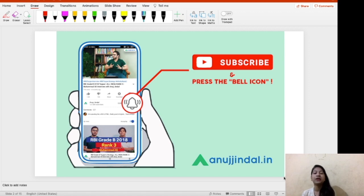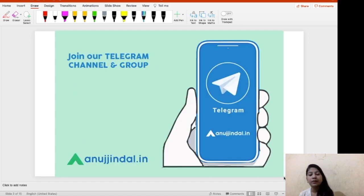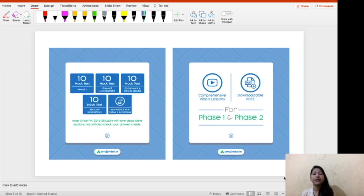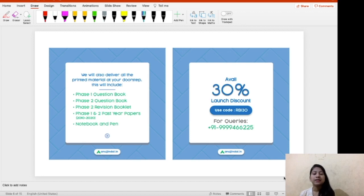If you have not subscribed to this channel, do not forget to subscribe and hit the bell notification so you get instant updates about new uploads. We have a Telegram group where you can enjoy free quizzes — the link is in the description below. We also have a new course for 2022 RBI Grade B with PDFs, videos, mock tests, and interview preparation. There's currently a 30% discount — use coupon code RB30. Call us for any queries about the course or eligibility.